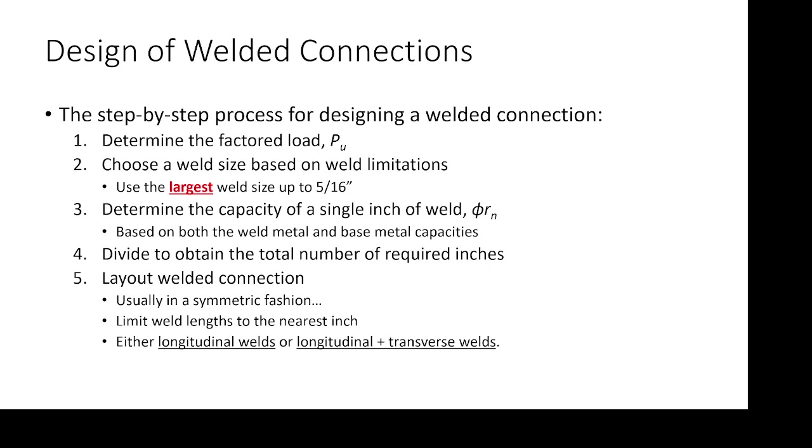For your electrodes — is it always just a number? Yes, it's always a number. If you are given E90 electrodes, then F_EXX is 90 KSI. That's what that number means — it is the classification strength. There's no trick there.